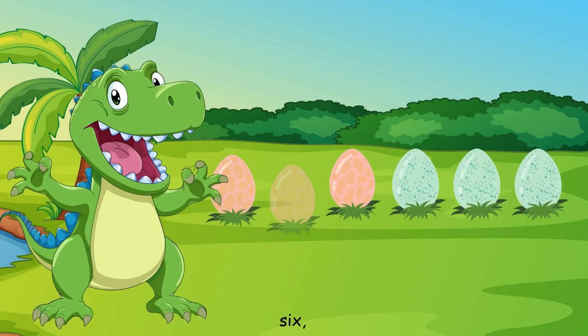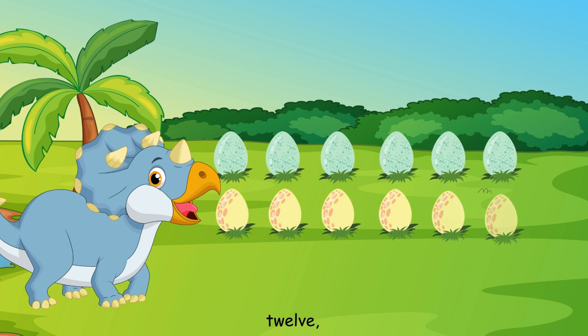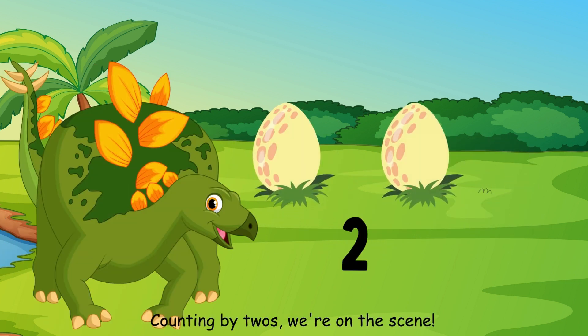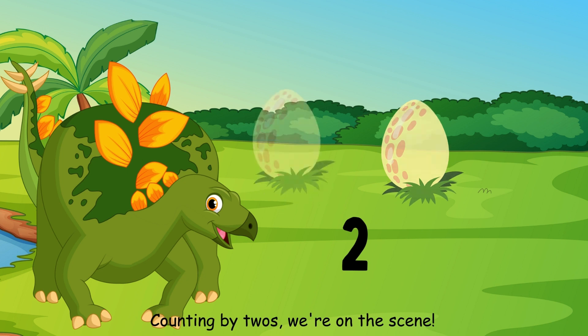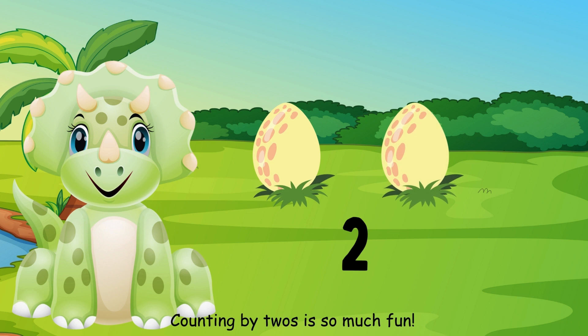Two, four, six, eight. Counting by twos, feeling great. Ten, twelve, fourteen, sixteen. Counting by twos, we're on the scene. Eighteen, twenty, we're almost done. Counting by twos is so much fun.